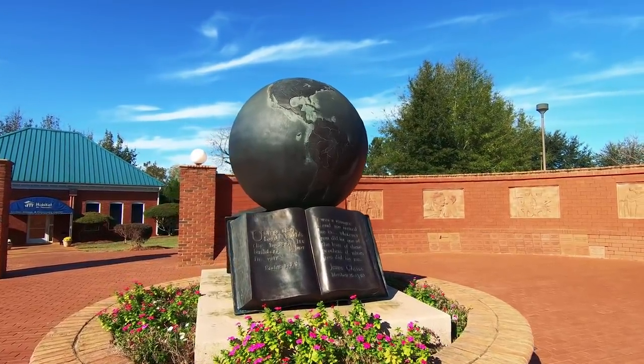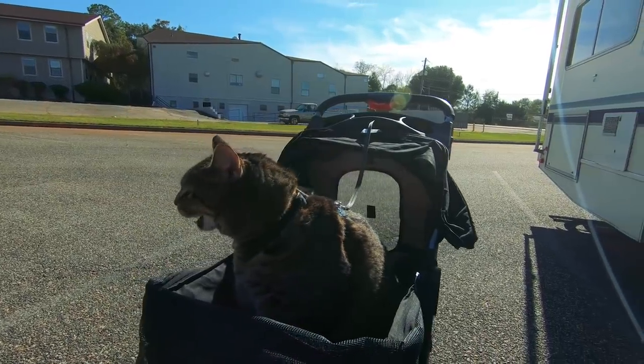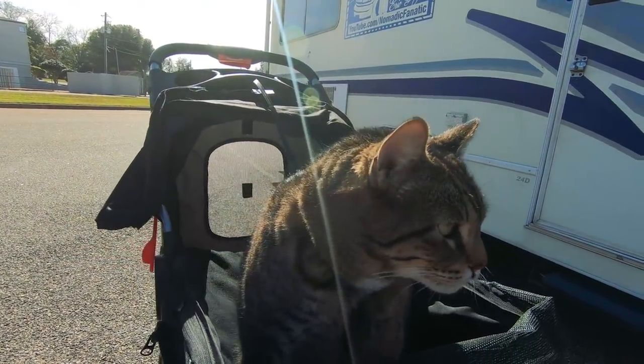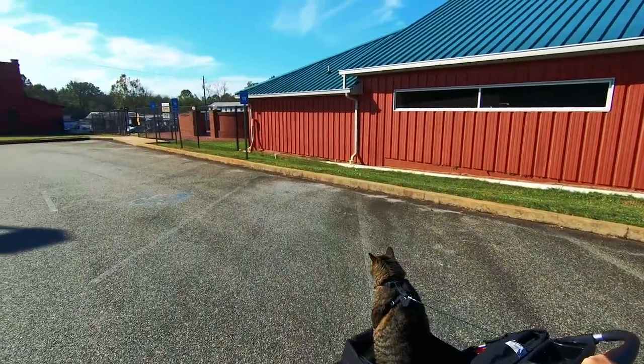"Unless the Lord builds the house, its builders labor in vain." Should we check it out? It's four dollars to get in, and the really nice gal here said this place is pet-friendly both indoors and outdoors. So I've got to go get Jacks and bring him along. Hey Jacks, do you want to go explore the world in recreation form? Yeah, let's go! We love these pet-friendly facilities around the country.